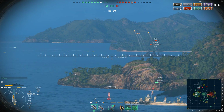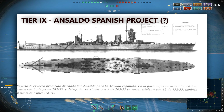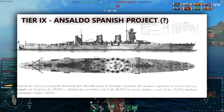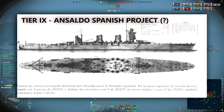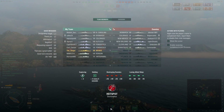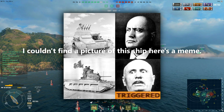Tier 9: Ansaldo Project for Spain, planned commission unknown — a paper ship, but not picked haphazardly. Ansaldo was an Italian engineering company responsible for building many Italian warships, and they had a cruiser design intended for the Spanish Navy that never came to fruition. Plans included three triple-barreled turrets with 203mm guns, a wide variety of 90mm cannons, and 20mm AA guns, plus two quadruple-tube torpedo launchers. Unrestricted by the Washington Treaty, the ship would have moved up to 37 knots with a 150mm armor belt — combining the good elements of both the tier 7 and tier 8 without sacrificing speed for armor.